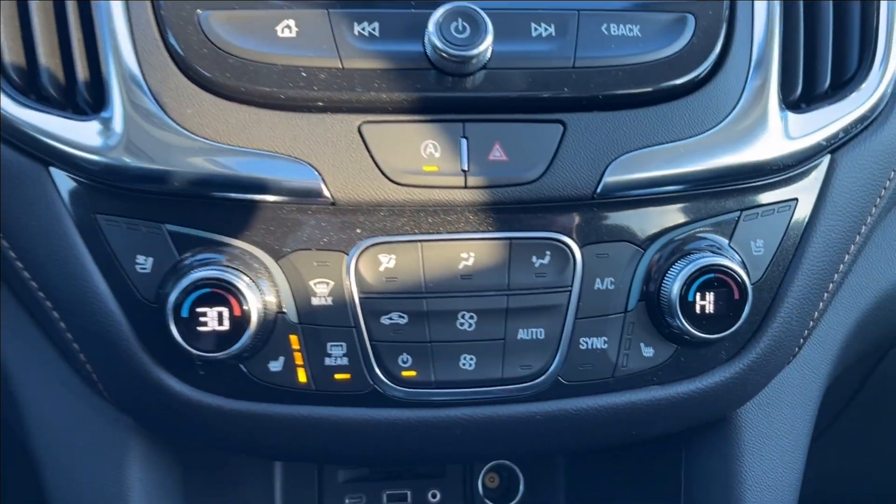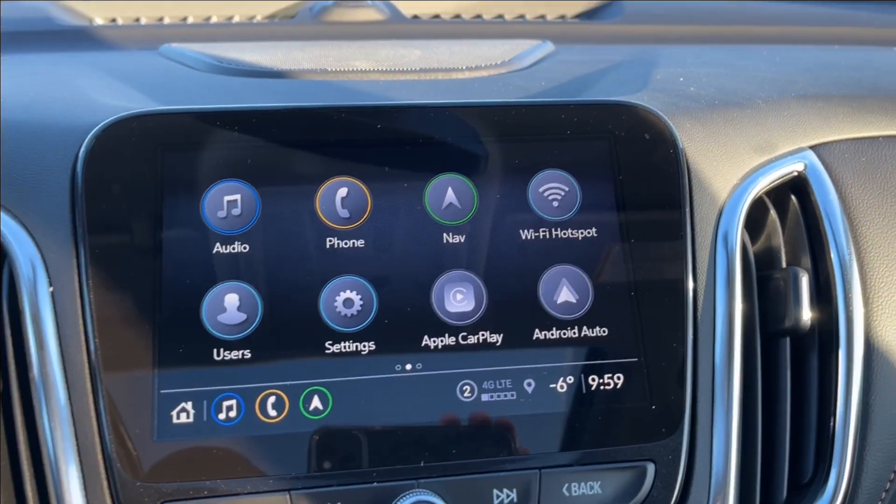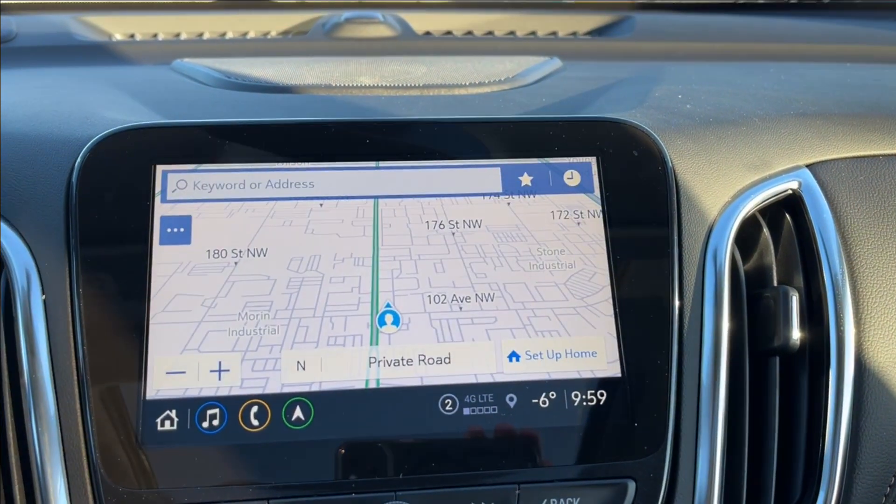You're going to have your push to start. You're going to have your climate control with your auto stop as well. It's going to come up here to the infotainment system with your Apple CarPlay and Android Auto, as well as built-in Wi-Fi hotspot and navigation.